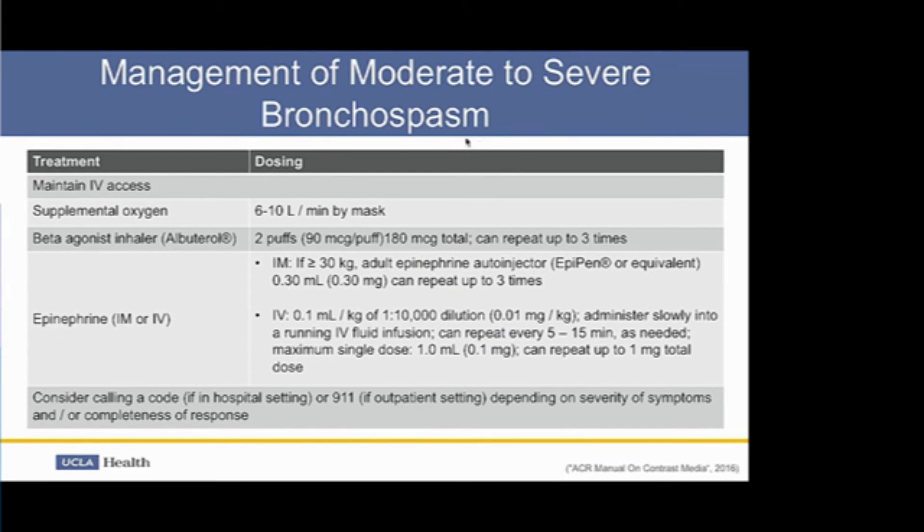For the management of moderate to severe bronchospasm, maintaining IV access is important. If the patient is not responding to treatment or is in danger of becoming markedly hypotensive, place a large-bore IV into the antecubital fossa. Supplemental oxygen should be administered at 6 to 10 liters per minute by face mask. Then administer an albuterol or beta-agonist inhaler — typically albuterol in the crash cart — two puffs, which can be repeated up to three times. Using a spacer optimizes medication delivery into the lungs, and a nebulizer treatment is even better if available and your staff knows how to use it.